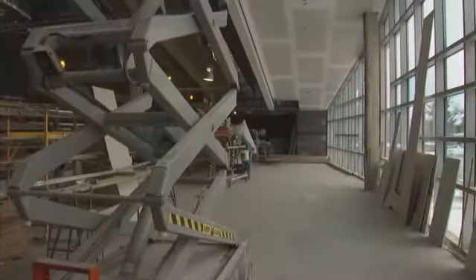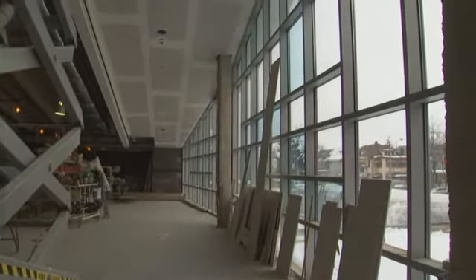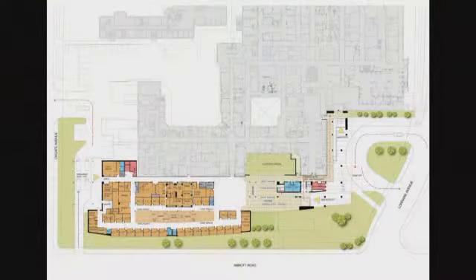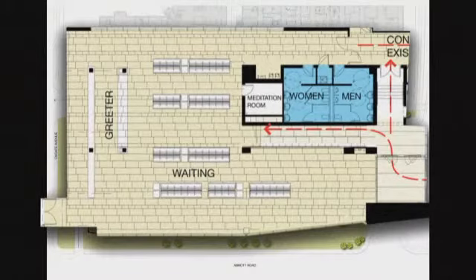Mercy Hospital has always been about the community it serves — the Western New York family — and with that in mind, incorporated into this ER will be a child-friendly area where the little ones can simply be kids and enjoy all the distractions that come with that.